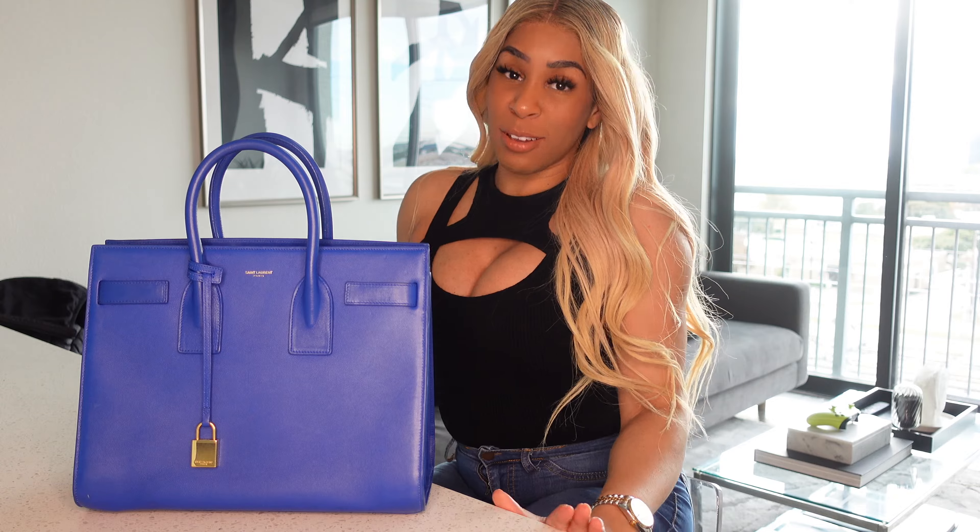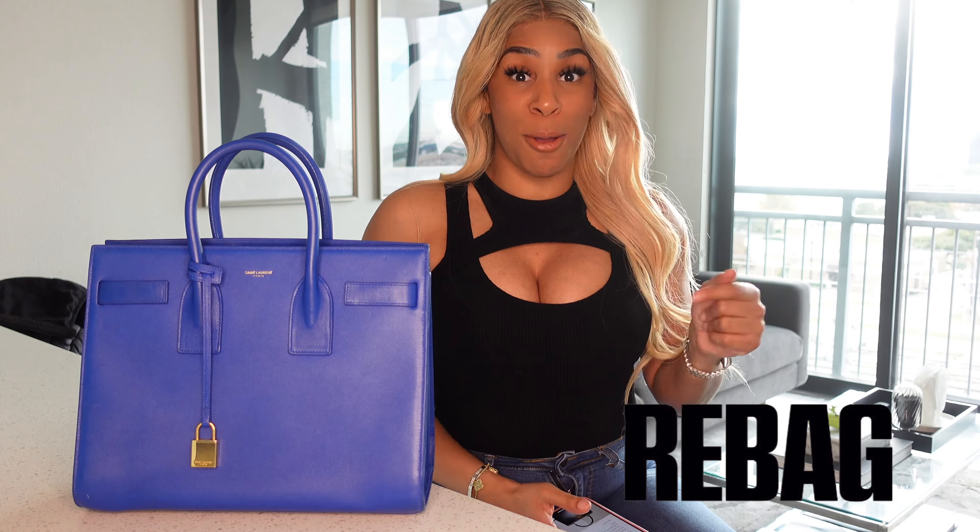Hey y'all, welcome back! This is a bag review — it's been a hot minute since I've done a luxury bag review, but y'all could not pass up on this bag. This bag is from rebag.com.